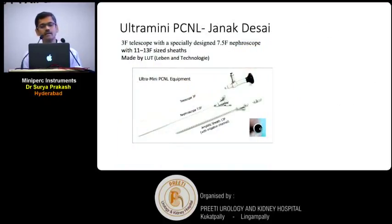Another innovation is from Dr. Janak Desai from Ahmedabad. He invented the ultra mini-PCNL, where he uses a 3 French telescope which goes into a 7.5 French nephroscope. There are two sheath sizes: 11 French or 13 French. It is marketed by the LUT company from Germany.